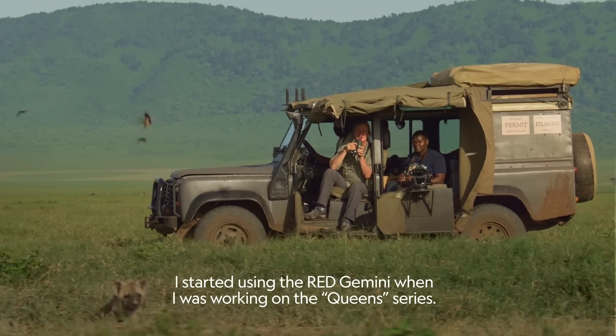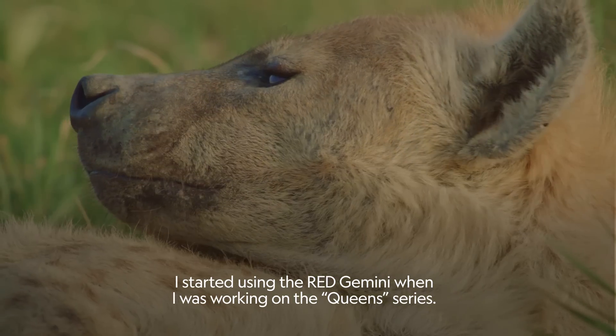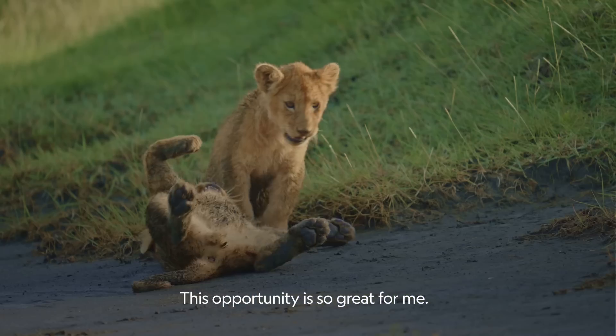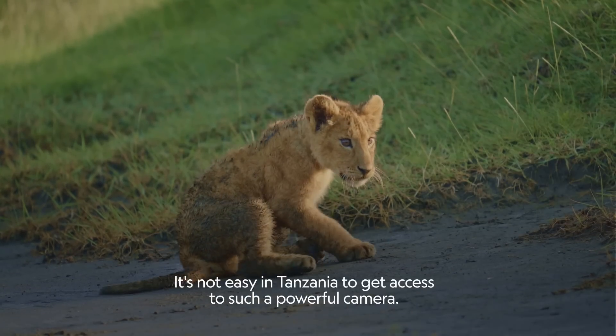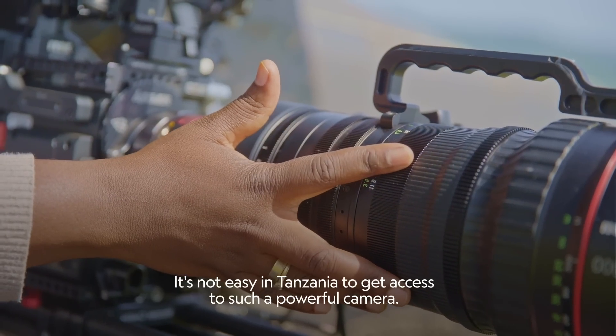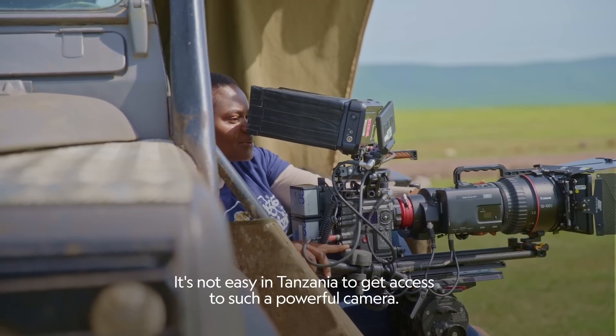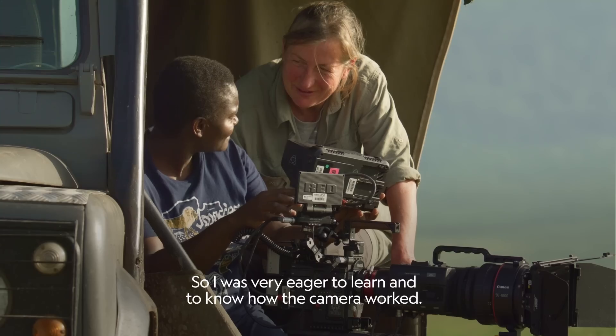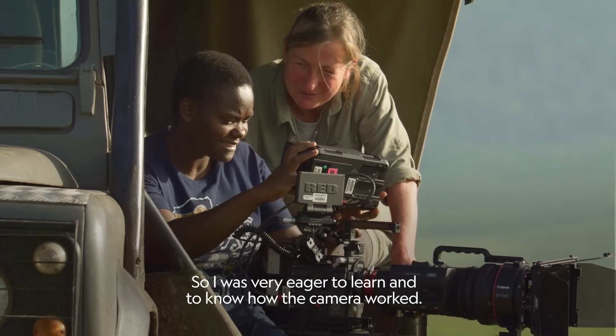I started using the Red Gemini when I was working with the Queens series. This opportunity is so great for me — it's not easy in Tanzania to get access to such a powerful camera. So I was very eager to learn and to know how the camera works.